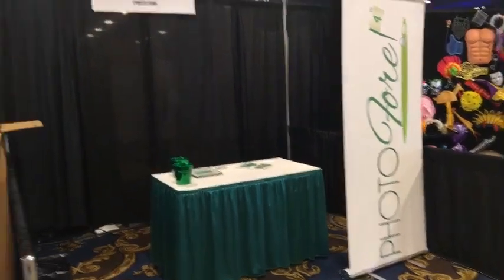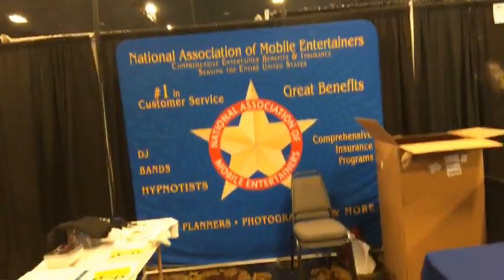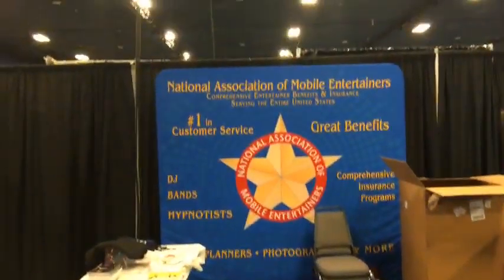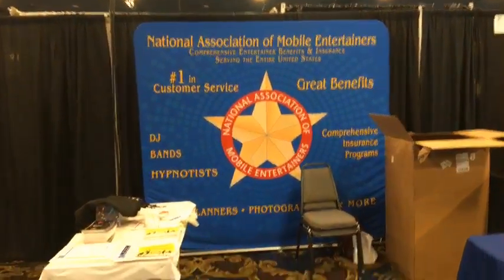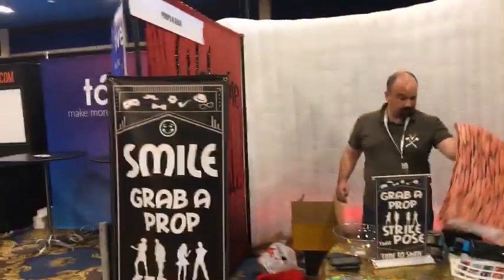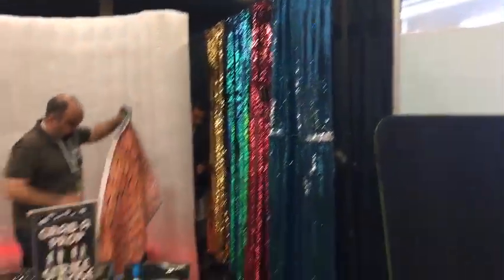Name Booth right here — the National Association of Mobile Entertainers, based out of the Philadelphia area. Mobile DJs and different companies can get there for different insurances and such. We've got props and gear right here — getting set up in the booth with some background and different things.